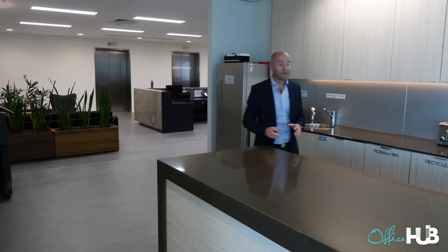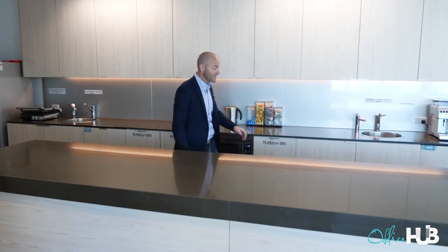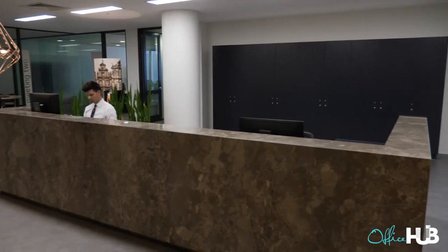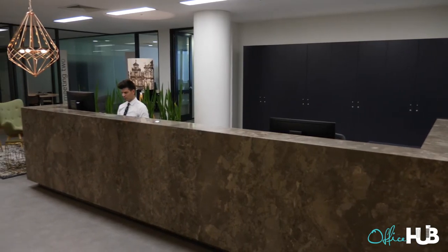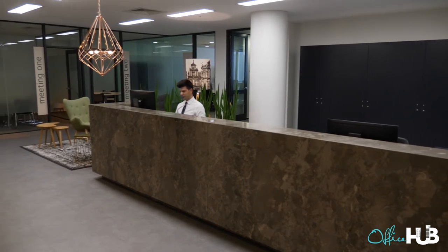At Workspace 365 the kitchen comes with everything. You've got your tea, your coffee, your toasters, cheese makers, microwaves — everything's maintained. You've got the team here supporting you every part of the way to help you get on with doing business, rather than trying to go down to the milk bar and buy your own milk.